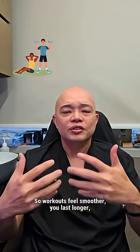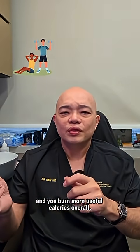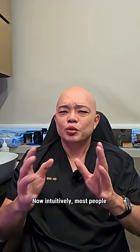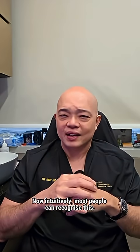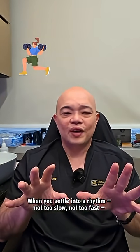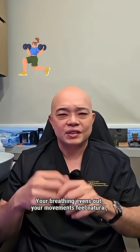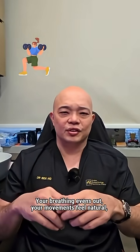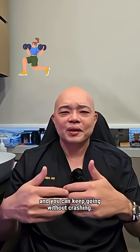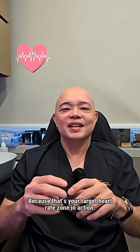So workouts feel smoother, you last longer, and you burn more useful calories overall. Most people can recognize this intuitively. When you settle into a rhythm — not too slow, not too fast — the whole workout feels more manageable. Your breathing evens out, your movements feel natural, and you can keep going without crashing. Because that's your target heart rate zone in action.